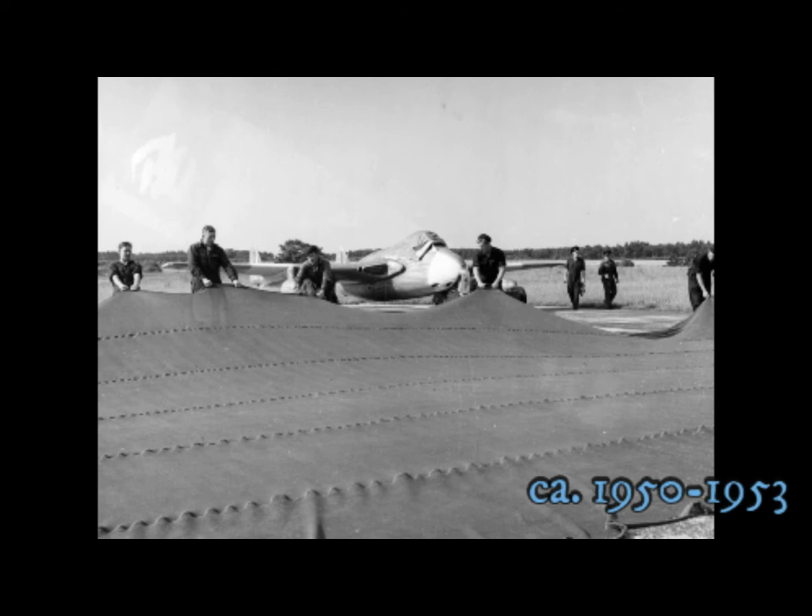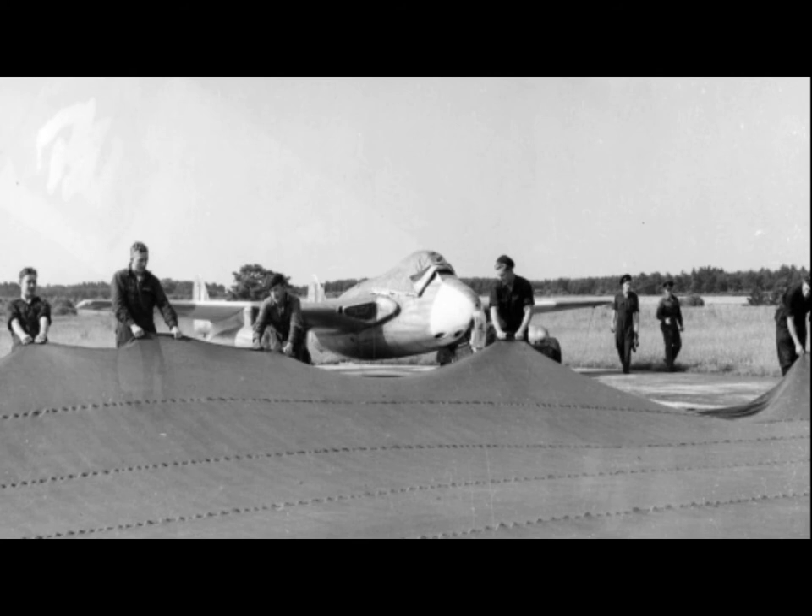RAAF wing in NATO exercises. Ground staff stretch out one of the large fine-mesh camouflage nets, which hide Vampires from the air.